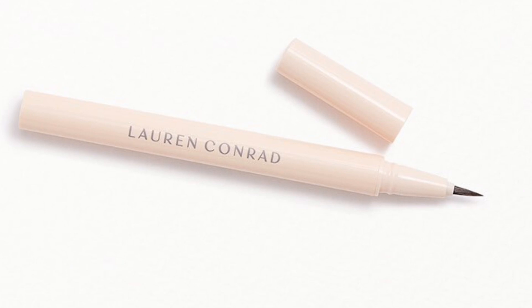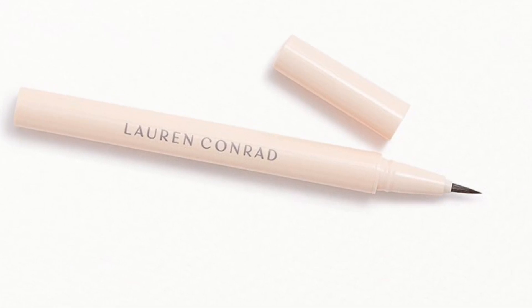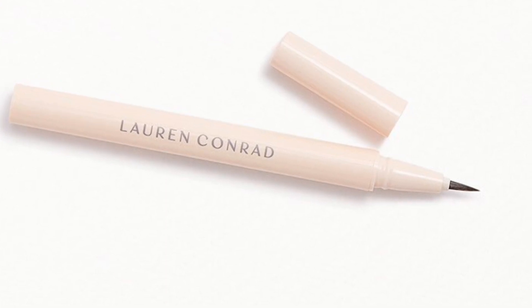Next up we have the Liquid Eyeliner by Lauren Conrad Beauty. This liquid eyeliner has a lightweight, non-smearing formula that is smudge-proof, so it can stay all day long. This product retails for $20. Let me know what are your thoughts on it.